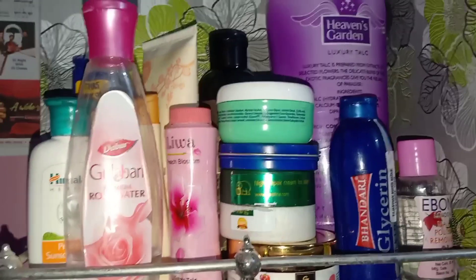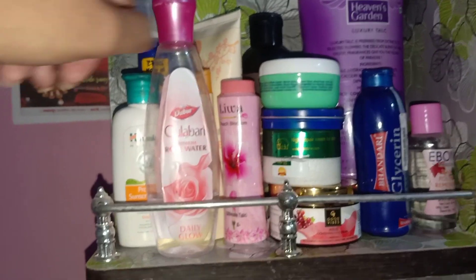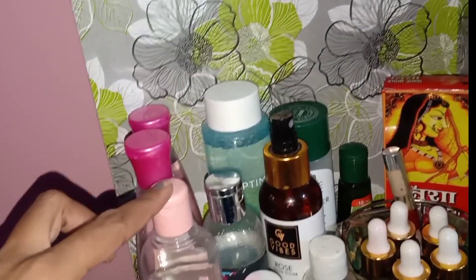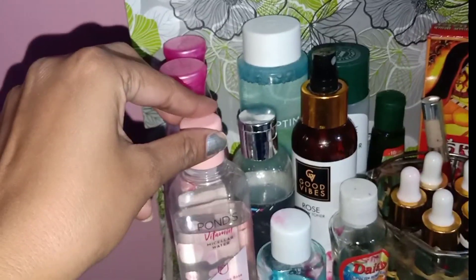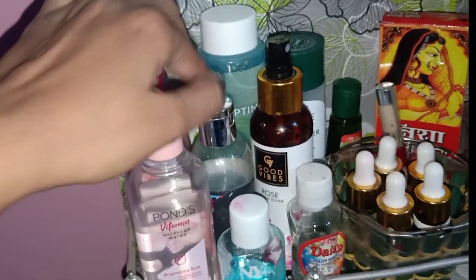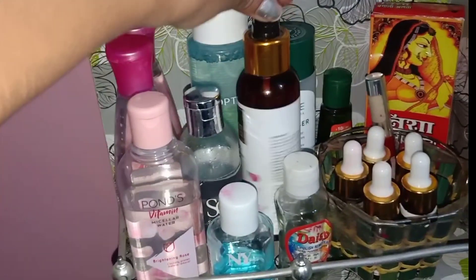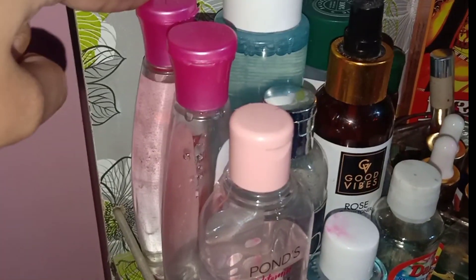You can see Mycela Water, Pond's, and SQ — both of them are good. And yes, you can see Good Vibes Toner, Oriflame, and Biotic Toner, and again Rose Water. I use a lot of toner on a daily basis — I feel very refreshed from it.